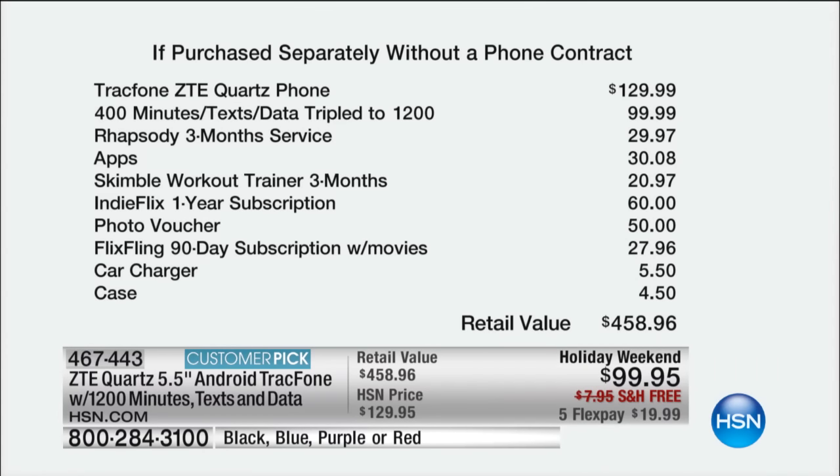Today you get 1,200 talk minutes, 1,200 text messages, and 1,200 megabytes of data. You pay for that, we put $0.04 back in your pocket, and everything else is free: a $130 premium ZTE Quartz phone from TrackPhone, free apps, free car charger, free case, free subscriptions — everything thrown in exclusively.